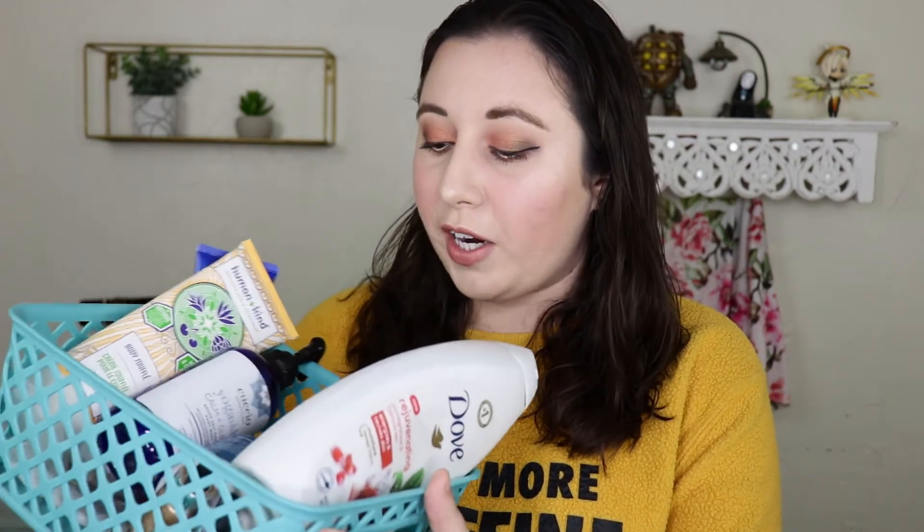Hey guys, welcome back, it's your girl Katie here. Today's video I'm going to be talking about my empties since the last time I did one of these. I'd like to do empties each month, but sometimes I use a lot of products in one month and other months it takes two or three months to accumulate enough. So I'm going to go through each empty product and tell you what I thought and whether or not I would repurchase them.